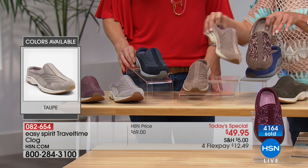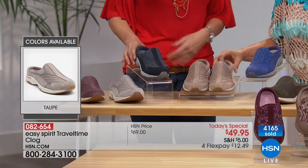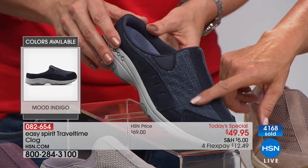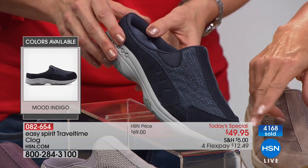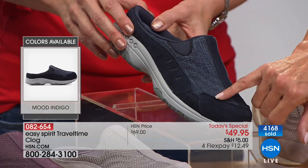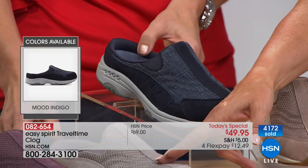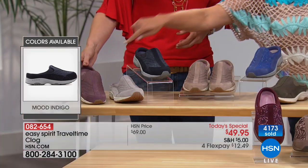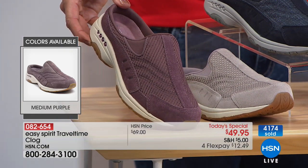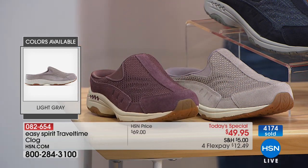I think the fabric collection's sleeper color is mood indigo — if you love indigo and jeans, this is fantastic with just a little bit of sparkle. We also have gray and a medium purple that I'd call a dusty plum.